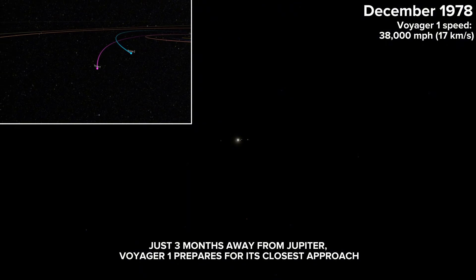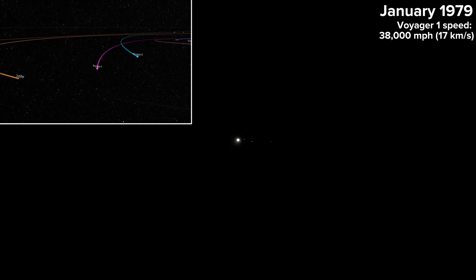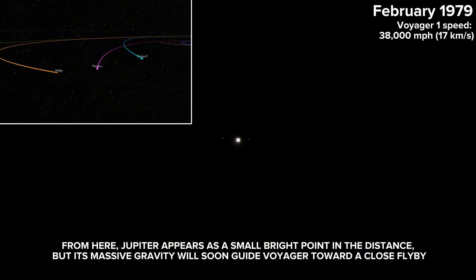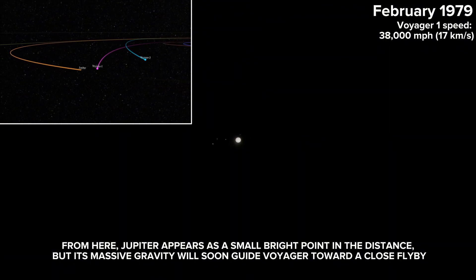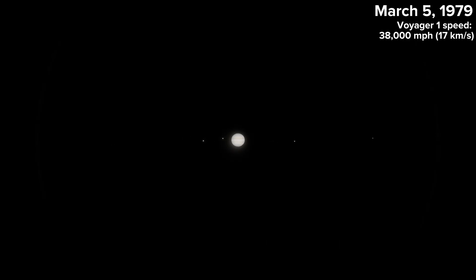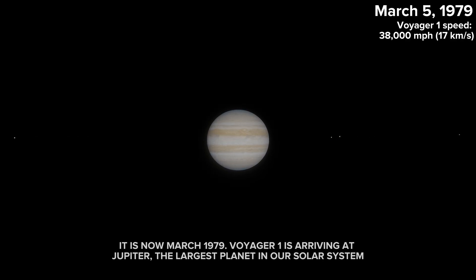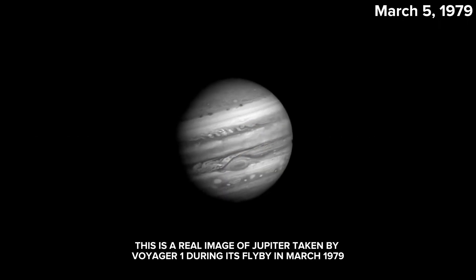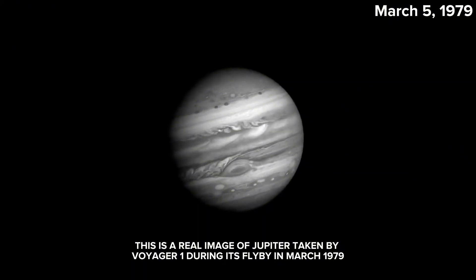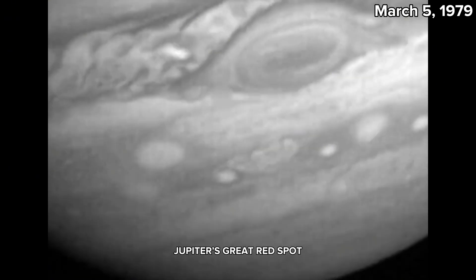Just three months away from Jupiter, Voyager 1 prepares for its closest approach. From here, Jupiter appears as a small bright point in the distance, but its massive gravity will soon guide Voyager toward a close flyby. It is now March 1979. Voyager 1 is arriving at Jupiter, the largest planet in our solar system. This is a real image of Jupiter taken by Voyager 1 during its flyby in March 1979 — including Jupiter's Great Red Spot.